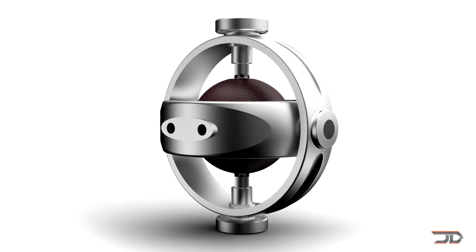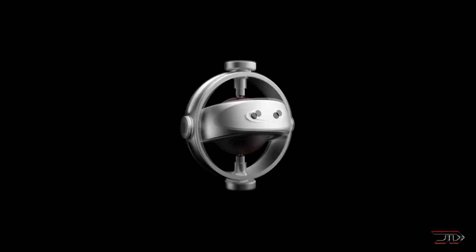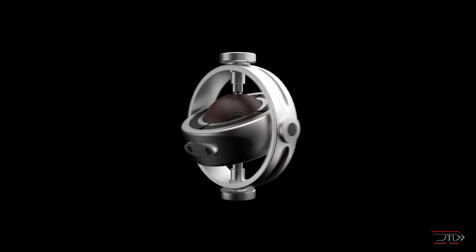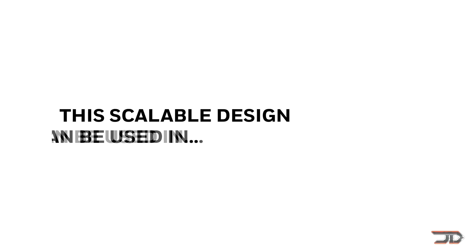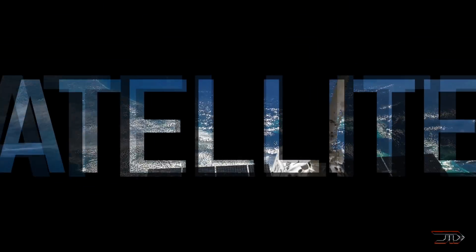One of the weirdest concepts out there stems from Honeywell's Aerospace. It is a multi-directional spherical motor, which is kind of like a gyroscope, and theoretically it can eliminate the need for extra motors. Unfortunately this motor has not been developed just yet, and it still remains in the design phase for now.